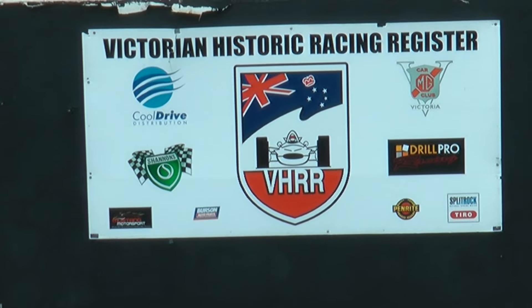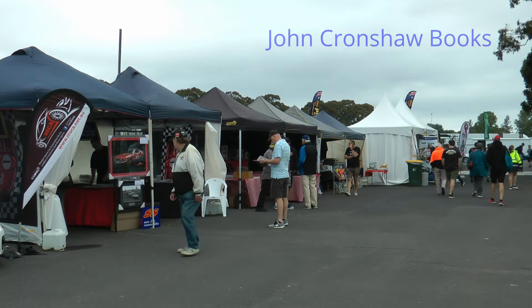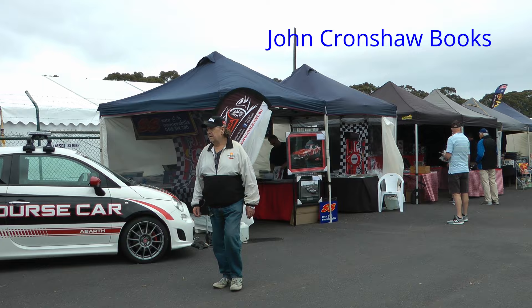Sandown's a beautiful track, and as always there are food sellers and people who sell accessories. There was a bookshop here that extracted a large quantity of money from me, and I enjoyed spending it. The guy came down from Sydney.